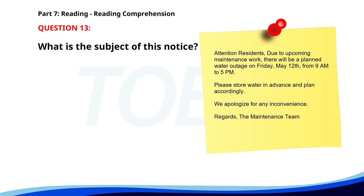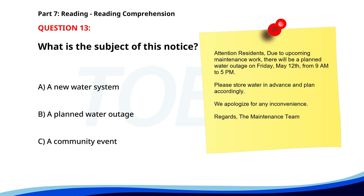Number thirteen. Attention residents. Due to upcoming maintenance work, there will be a planned water outage on Friday, May 12th from 9 a.m. to 5 p.m. Please store water in advance and plan accordingly. We apologize for any inconvenience. Regards, the maintenance team. What is the subject of this notice? A. A new water system. B. A planned water outage. C. A community event. The correct answer is B: A planned water outage.